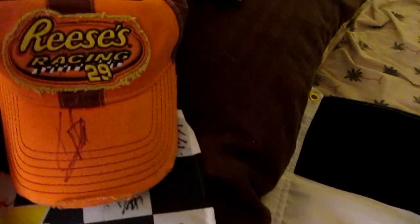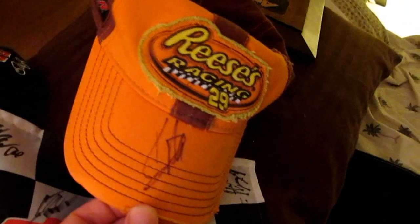Here's another Daytona 500 winner — we have Kevin Harvick. I had him sign this hat; I waited all day at a testing session for him to sign that. And then, last but not least, we have Dale Earnhardt Jr. — he signed this hat here.